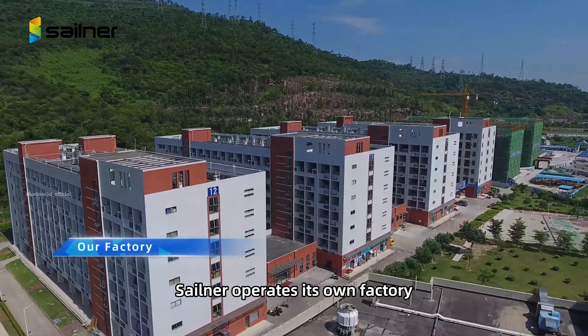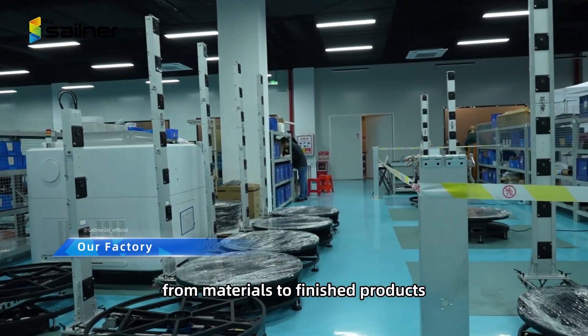Sailner operates its own factory, controlling the entire production process from materials to finished products.